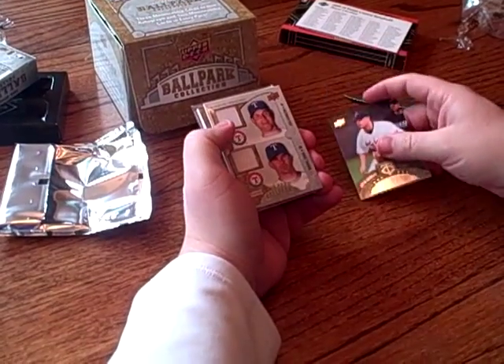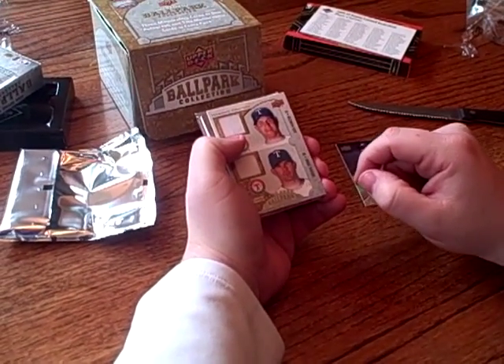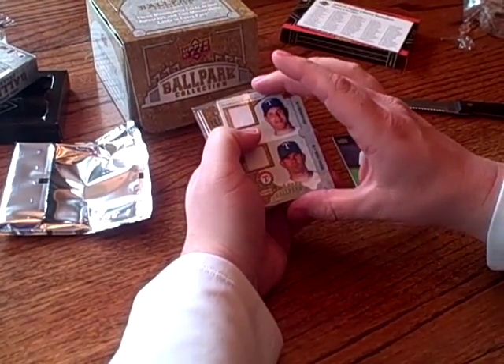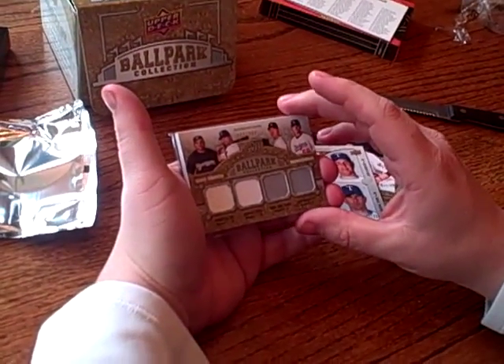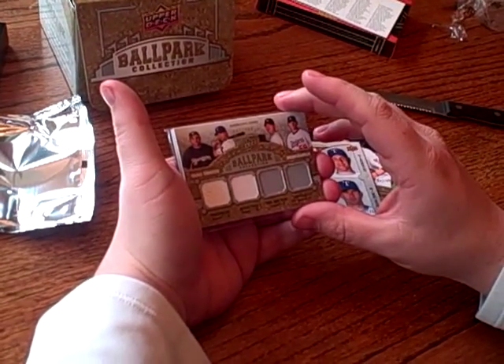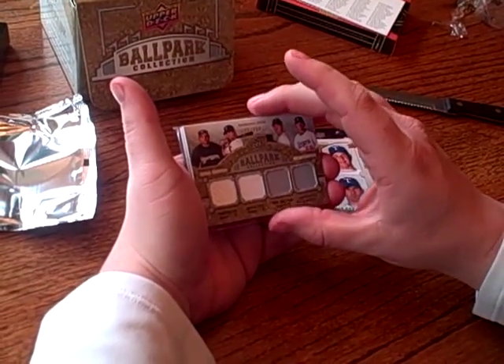So we've got Justin Morneau. Next card is a Michael Young and Josh Hamilton dual jersey, number to 200. Next one we've got a quad: Prince Fielder, Michael Young, Ching Ming Wang, and Chad Billingsley, number to 400.